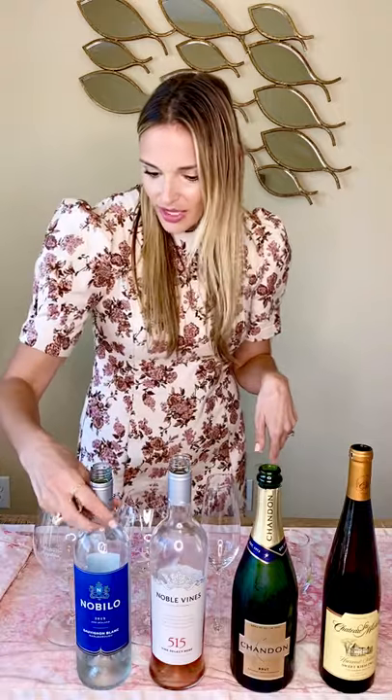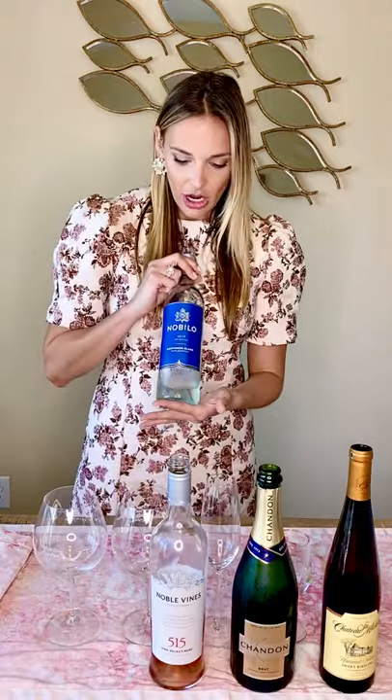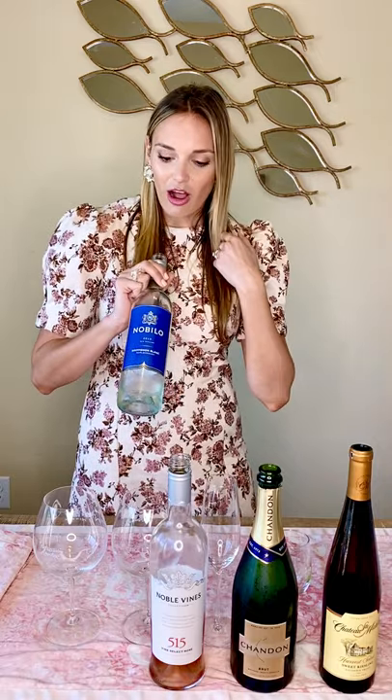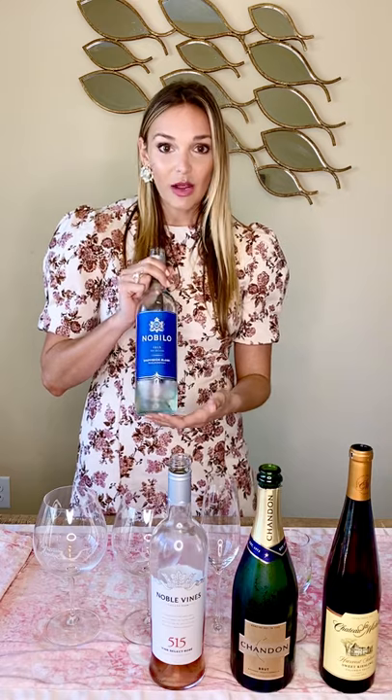We'll start with the Nobilo Sauvignon Blanc. This is personally one of my husband's and my favorite bottles of wine. We have this in our house pretty much 24/7, and it's one of the few bottles he can walk into the store, recognize the label, and know we'll like it. It is a Marlborough Sauvignon Blanc, so that means it is made in New Zealand.